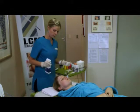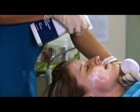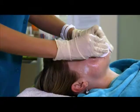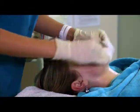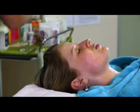Generally, fair-skinned and light-haired patients are better candidates for chemical peels. If you have darker skin, you may also have good results depending on the type of problem being treated, but you may also be more likely to have an uneven skin tone after the procedure.